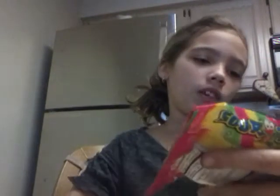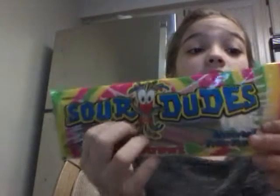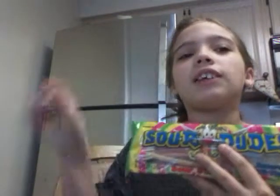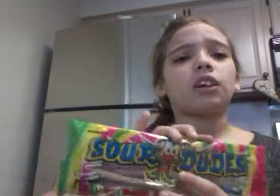The last candy here is this Sour Ropes candy called Sour Dudes Sour Straws. They're pretty much the same as the name brand one, which I can't really remember. If any of you guys know that you can comment down below. But this is like the off brand one and it still tastes really good — I've had them before. I'll probably try these on camera too because they're sour.